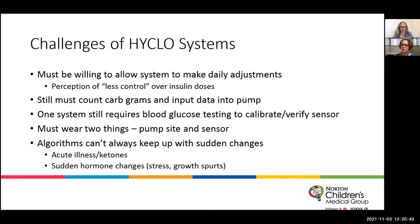Patients have to wear two things: their pump site where insulin is infusing and a continuous glucose monitoring sensor. One thing we've noticed is that the algorithms can't always keep up with sudden changes. If we have an acute illness with ketones, someone who suddenly goes on prednisone, sudden hormone changes, emotional stress, or SATs — sometimes the pumps can't keep up and we have to go in and do some manipulation to help.